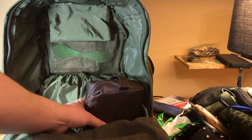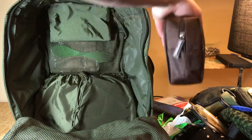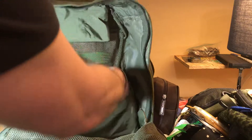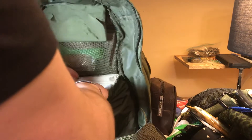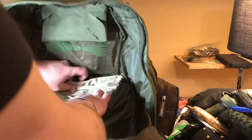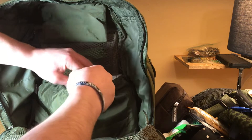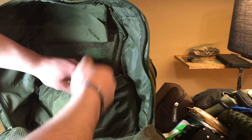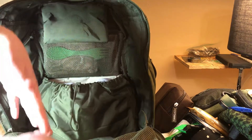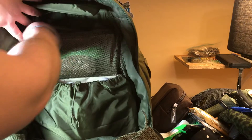In here is just a toiletries kit — it's got shampoo, conditioner, body wash, shaving stuff, things like that. Then here is a complete change of clothes: pants, socks, shirt, boxers. It's a pain to put it all back in but it's nice to have in case I spill something on me at work — I get kind of messy sometimes, soda or whatever gets on me.